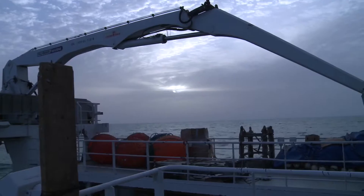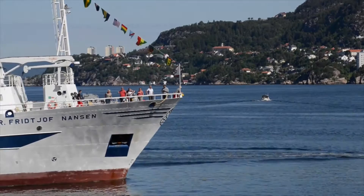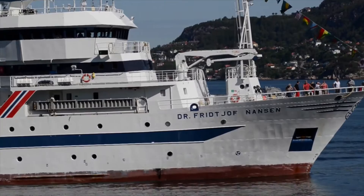Over four decades, the Nansen research vessels have sailed the equivalent of 60 times around the globe. They have discovered new resources and collected valuable data to help coastal developing countries manage their fisheries and protect their marine environments.